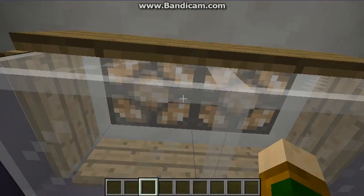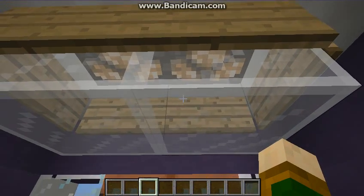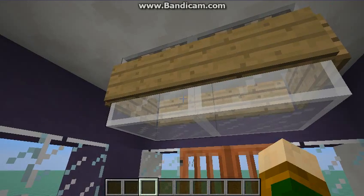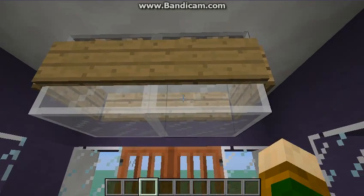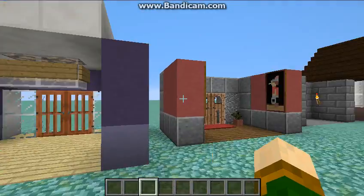This is a fancy light design I came up with a while back. If you haven't seen the video where I practice various decorative ideas, you should probably check that out. I'll link it in the description below.